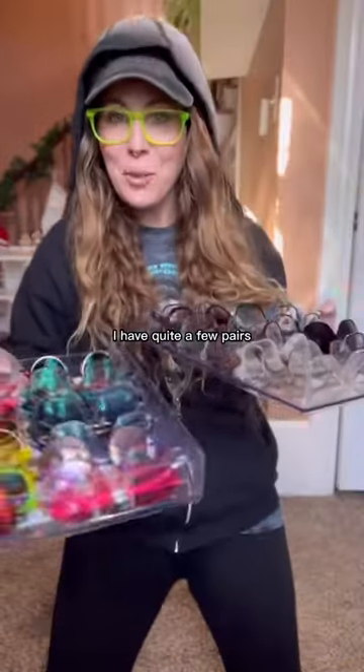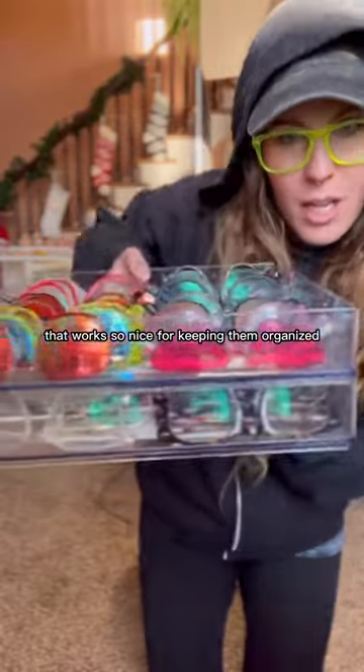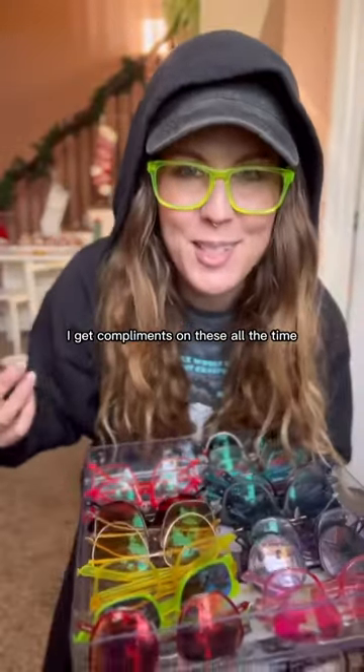I really like my Zennies. I have quite a few pairs. These stacking trays work so nice for keeping them organized. But which ones are my favorite? The ones I'm wearing now are my absolute favorite. I have them in sunglasses too. I get compliments on these all the time.